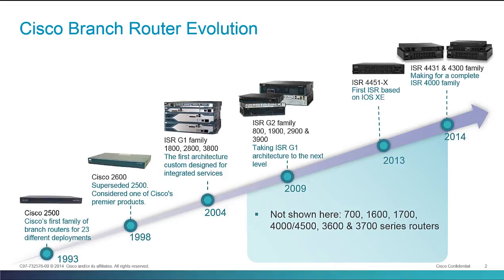The ISR G2 followed that up by adding general compute, server virtualization capabilities, and much more performance in the Integrated Services Routers. We followed that up with the ISR 4000 series, the first of which — the ISR 4451 — we actually introduced in 2013, sort of a teaser for the rest of the portfolio, which we're introducing now in 2014, filling it out with the rest of the 4000 family.